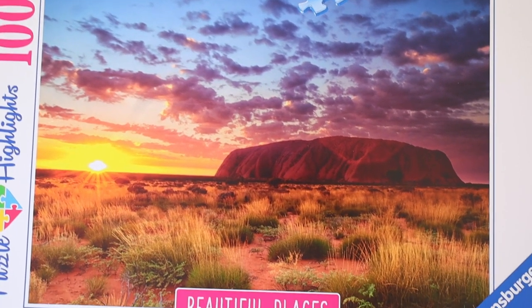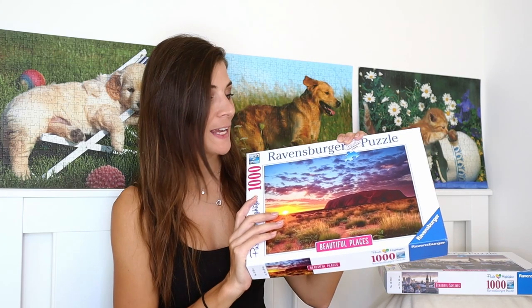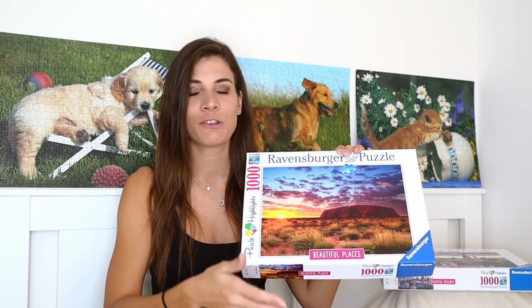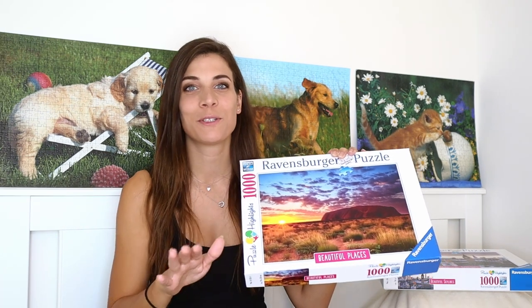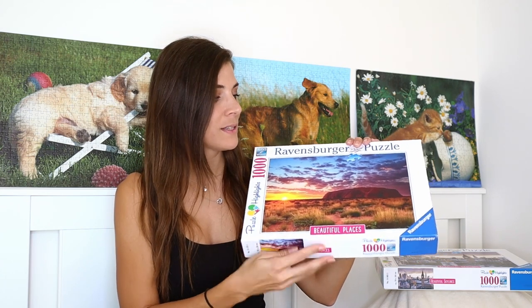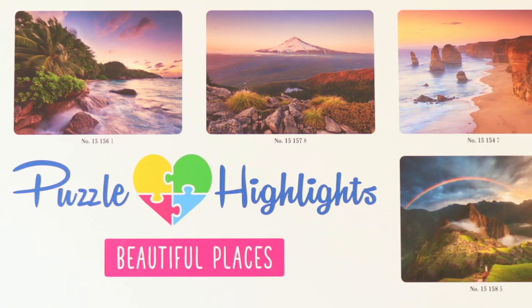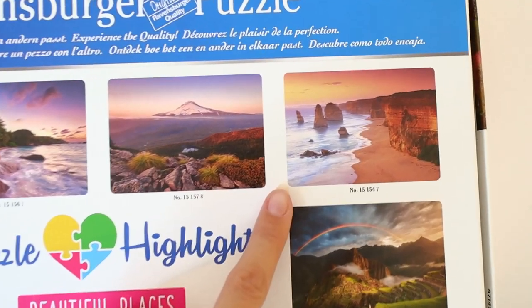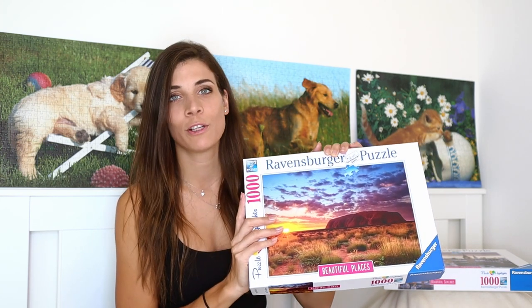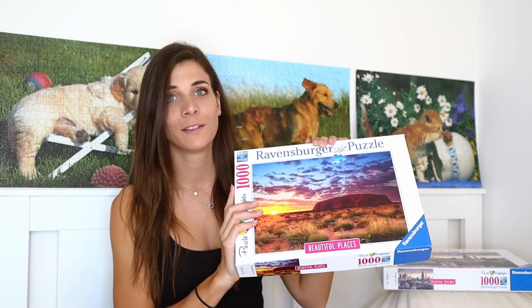The next puzzle is also the last one I exchanged — I swapped it for the Paris puzzle I had from Steven Wilkes' Day to Night collection. It's a 1000-piece puzzle titled Ayers Rock Australia. I absolutely love this picture; when she sent it to me I said I was exchanging straight away. When she asked to do it via post I said I don't care, I'll pay the postage, just send me this puzzle. It's part of the Beautiful Places collection and honestly it's my favorite out of the six. I love the colors, the sunset gradient — I'm quite sure it'll be done in the next two weeks.